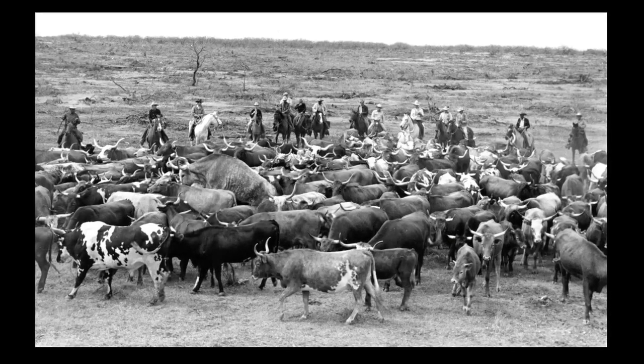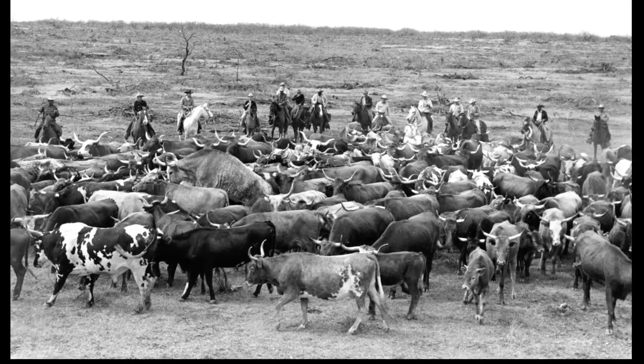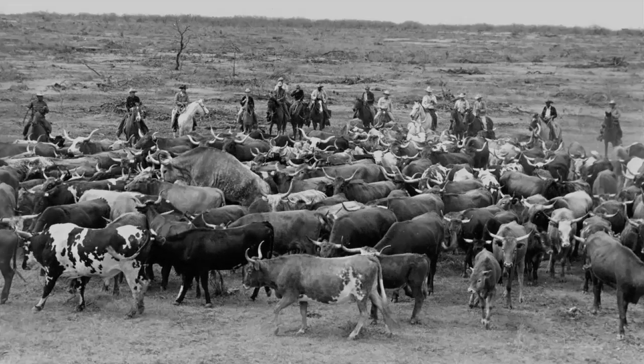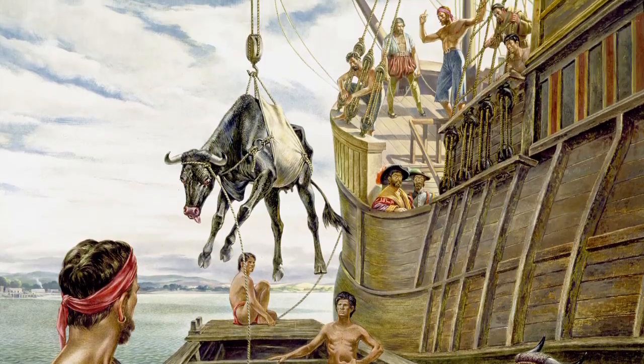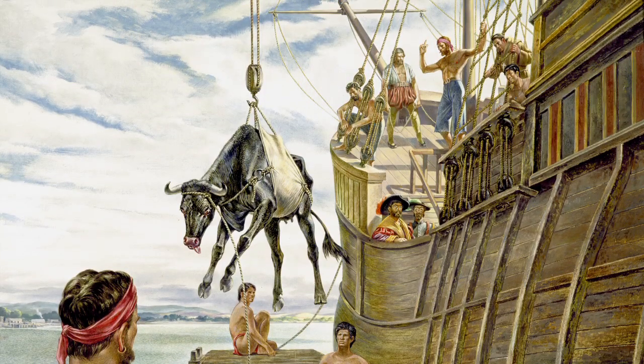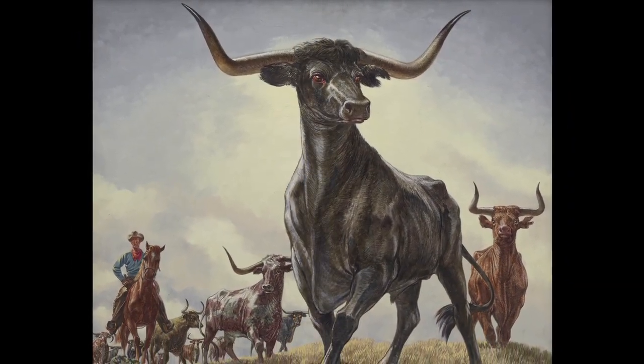For centuries, the Longhorn thrived where few other cattle breeds could, in the stifling coastal prairie of South Texas. Brought to North America by Spanish settlers, the Longhorns adapted over 300 years to be durable and dependable, growing fat on Texas grass.